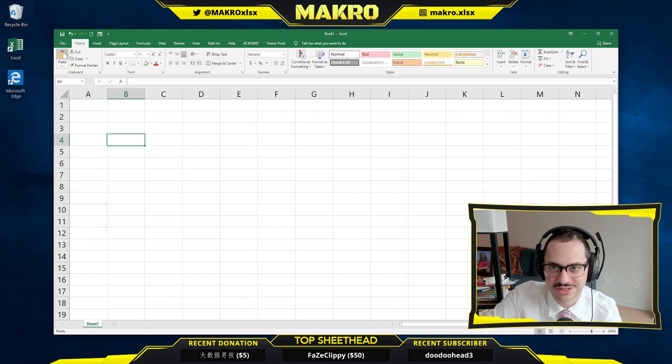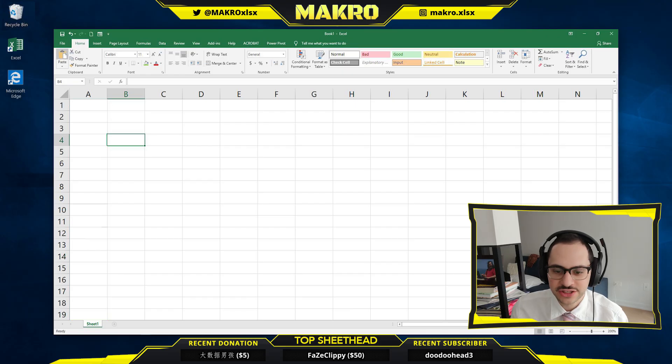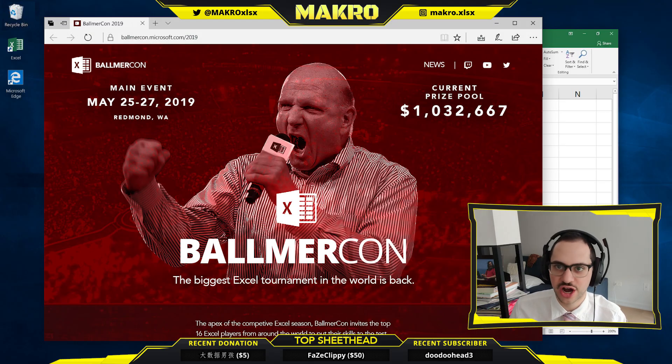I got some opinions about this stuff, Microsoft. Beyond that, we're going to be working on some conditional formatting today, some pivot table tech, just making sure we're in tip top shape for BallmerCon 2019.